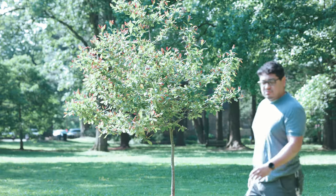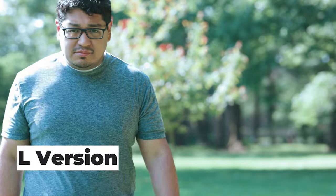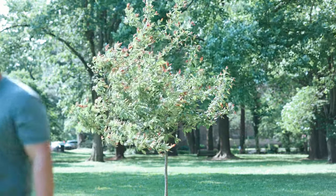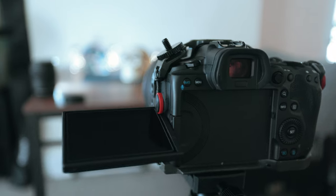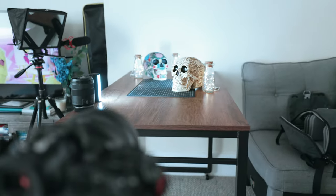The next thing we're going to be talking about is the autofocus and focus speeds. Take a look at some of this footage here. Here you can see that I set up a control test to see some of the focus racking with the f1.2 lens.